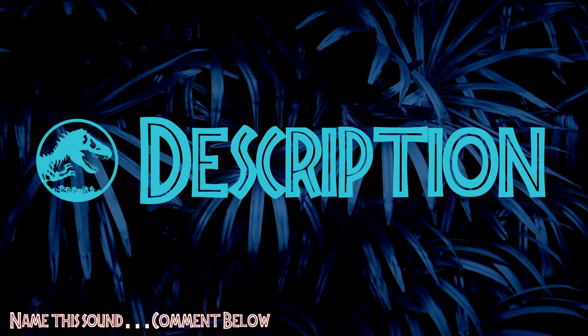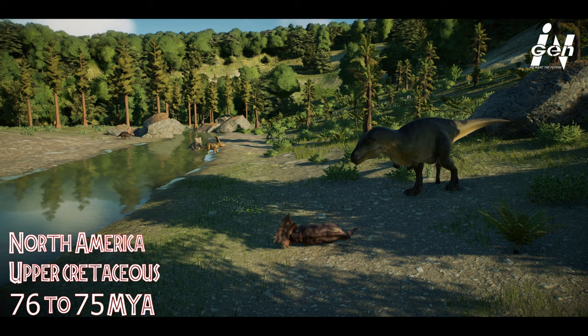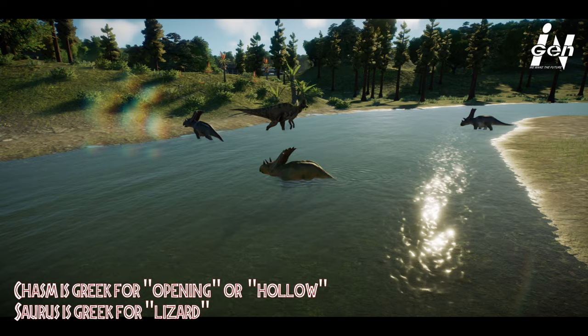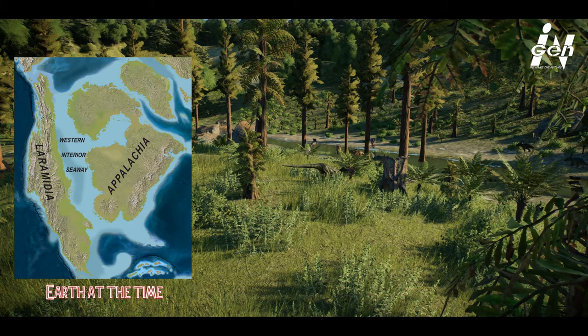Chasmosaurus comes from a genus of Ceratopsid dinosaurs that lived in North America during the upper Cretaceous period, about 76 to 75 million years ago. Its name means 'opening lizard' in Greek, referring to the large openings on its frill. Chasmos is Greek for opening or hollow, and saurus means lizard. It was initially slated to be named Protorosaurus, but this name had been previously used for another animal. Chasmosaurus lived at a time when the sea covered the Great Plains and turned west and north America into a long skinny landmass called Laramidia.